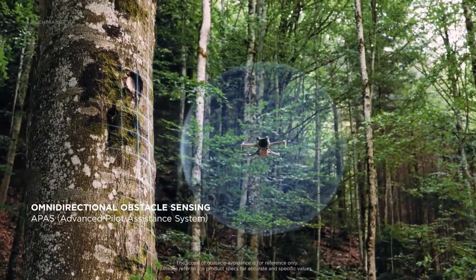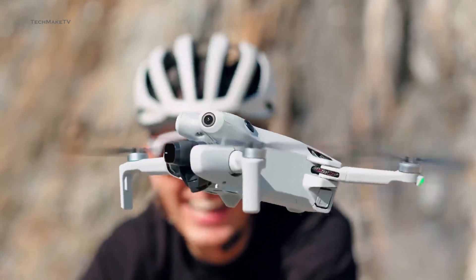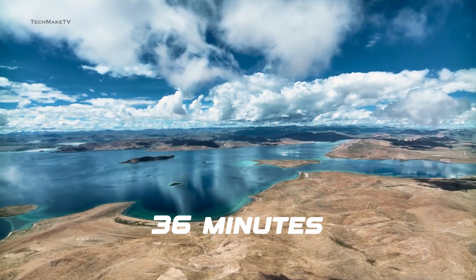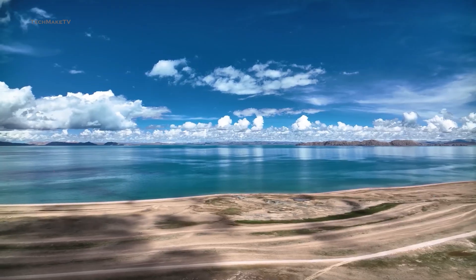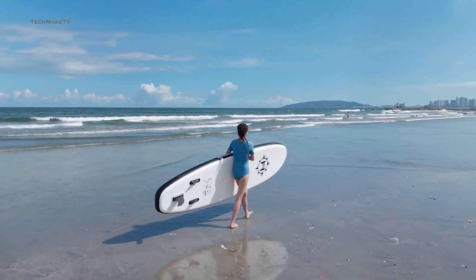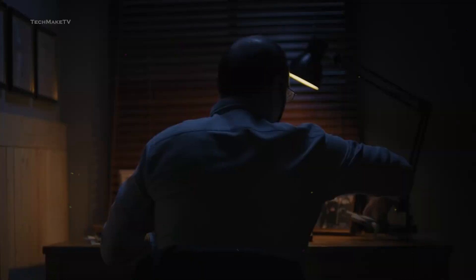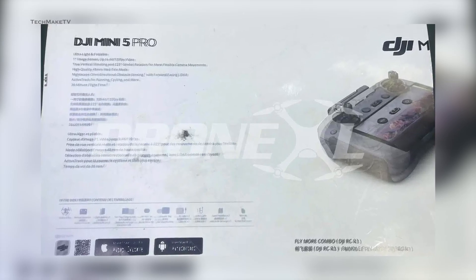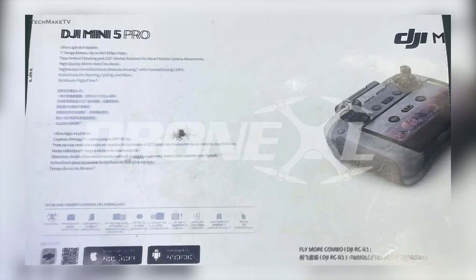The LiDAR will be used mostly for nighttime obstacle sensing, so you can fly with confidence without fear of crashing into unwanted objects. The battery life might not seem much of an upgrade — the Mini 5 Pro offers up to 36 minutes of flight time compared to 34 minutes on the Mini 4 Pro. We should keep in mind that increasing battery capacity means increasing weight, which might lead DJI to cross the 249-gram limit. The box only says 'ultra-light and foldable.'